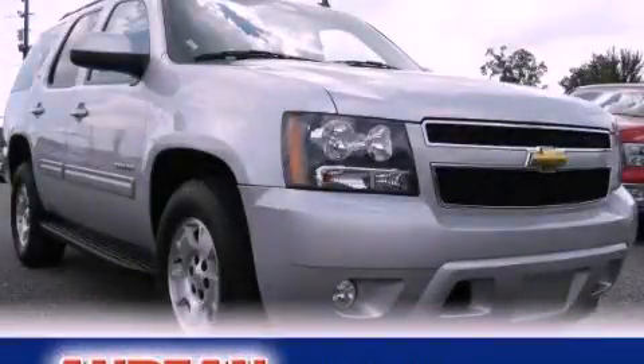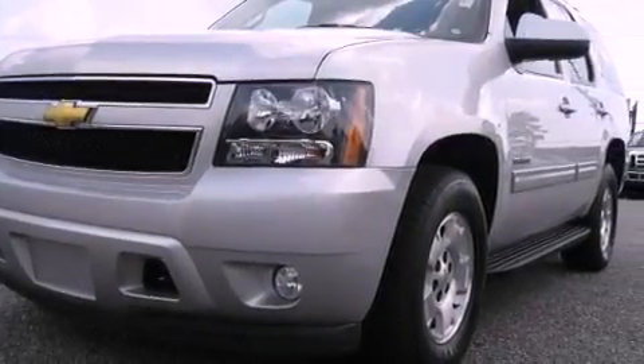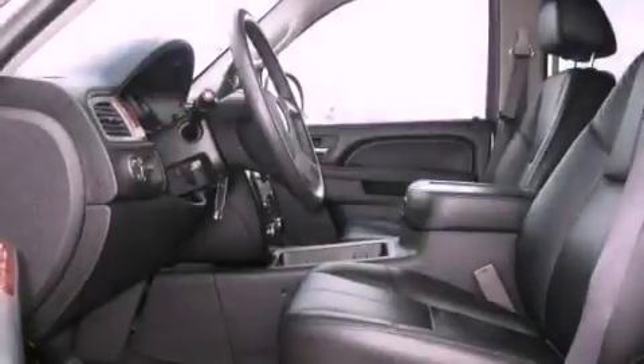This is a 2011 Chevrolet Tahoe — a big SUV for big fun. It features a 5.3-liter 8-cylinder engine and a 6-speed automatic transmission.